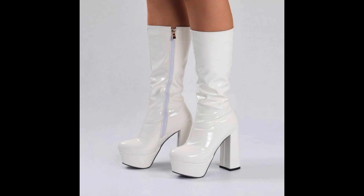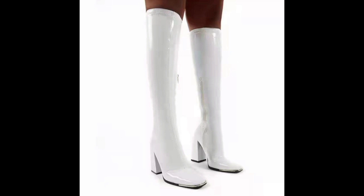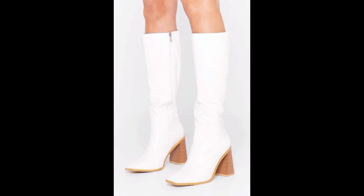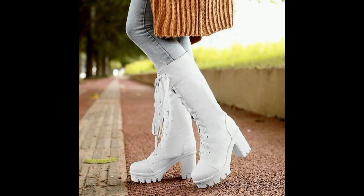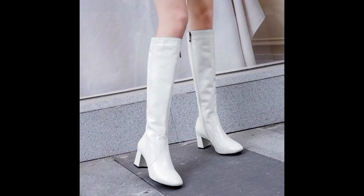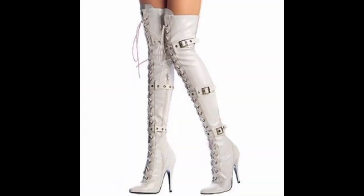White knee-high boots encapsulate a modern aesthetic, reflecting the evolving fashion landscape through the merging of classic and contemporary elements. White knee-high boots have earned a place as a fashion essential that is daring, versatile, and eternally chic.